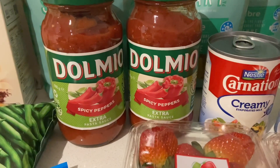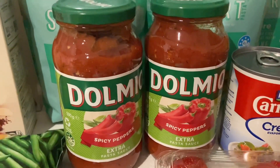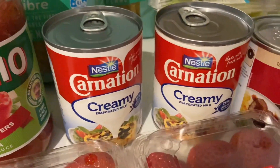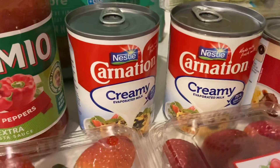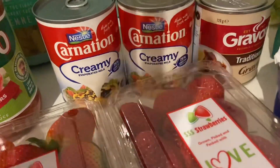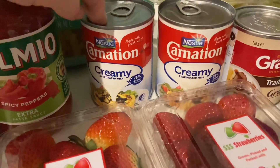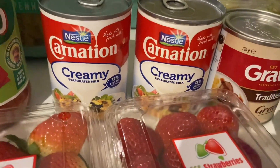I grabbed two jars of our usual spicy peppers — not on special, but we really needed them. I'll stock up next time they go half price. I also grabbed two tins of evaporated milk. The creamy bacon sauce recipe calls for about 300ml of cream, so I wanted to see if I could substitute evaporated milk to cut the fat content. It's not quite as creamy, but to make it healthier I think the flavor change is worth it.